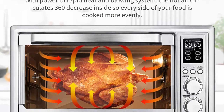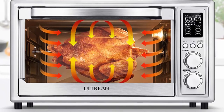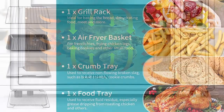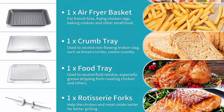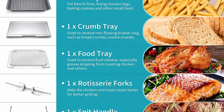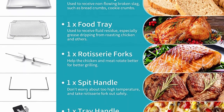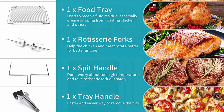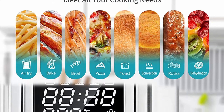Cooking functions include Toast, Air Fry, Bake, Rotisserie, Broil, Pizza, Convection, and Dehydrate. The 30-liter capacity provides enough room for a 5.5 lb family-sized chicken rotisserie, 350g of french fries, or 6 slices of bread. Nothing is easier than throwing your family dinner in the Ultrine oven.